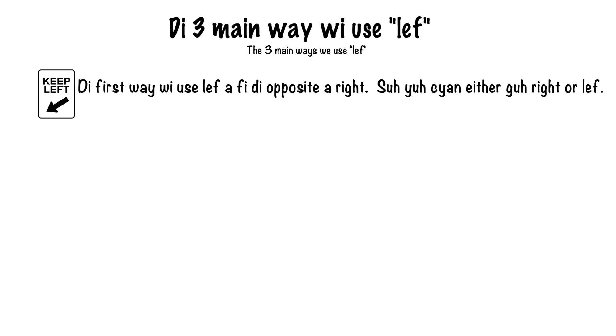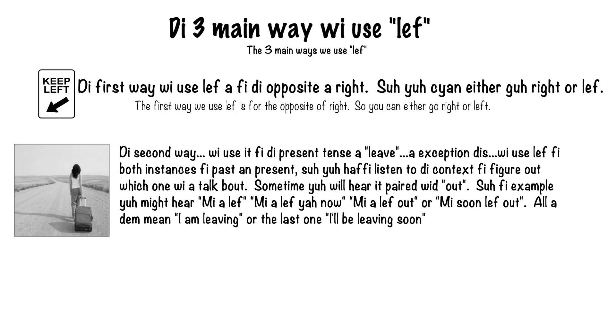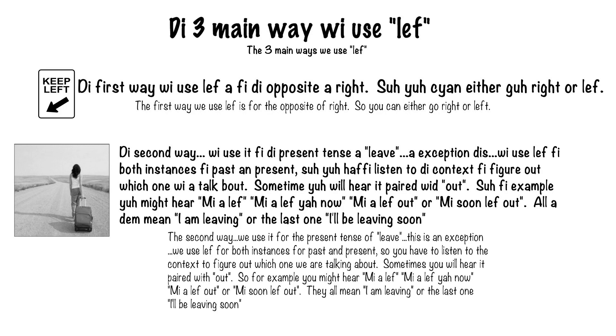The three main ways we use LEF. The first way we use LEF is for the direction — the opposite of right. So you can either go right or LEF. The second way, we use it for the present tense of LEAVE. We use LEF for both past and present instances, so you have to listen to the context to figure out which one we are talking about.